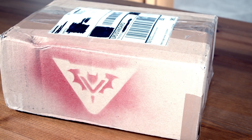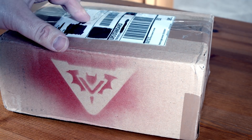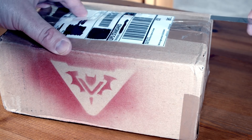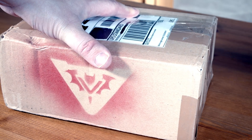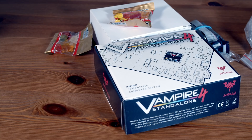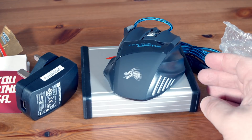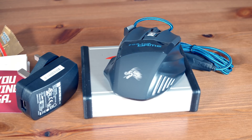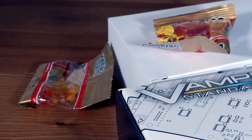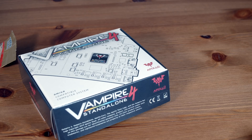Time to unbox this thing! I'm hitting all the YouTube tropes — I should ask you to like and subscribe and smash bells and stuff. Don't smash your bell, just click it like a normal person. Inside the box we've got the Vampire itself, a little power adapter, and I ordered it with a USB mouse since I didn't have a spare. It also comes with sweets — nice. I can do a review on those later; I suspect they're going to be chewy.